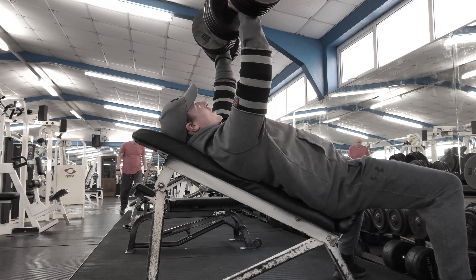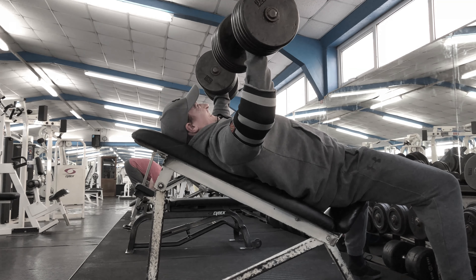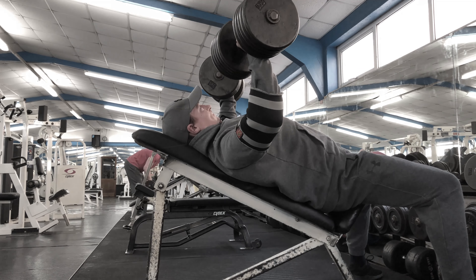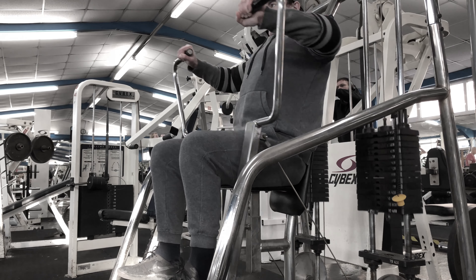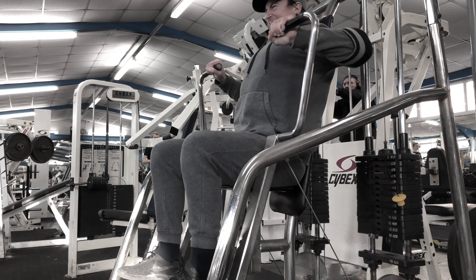Legs will be the only body part I train twice a week. The reason for that is I just feel they're a little bit downsized because of the emphasis on upper body training over the past few months, so I'm going to need a little bit of extra frequency to gain some volume back in the legs. And to be honest, after two weeks I feel like they're a little bit thicker already.